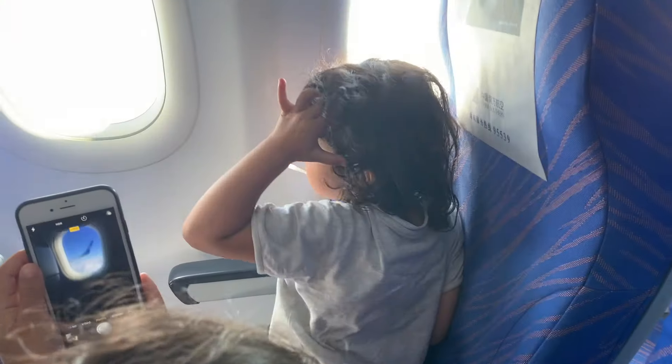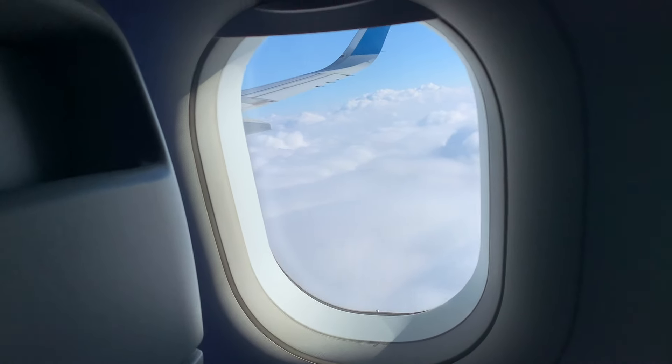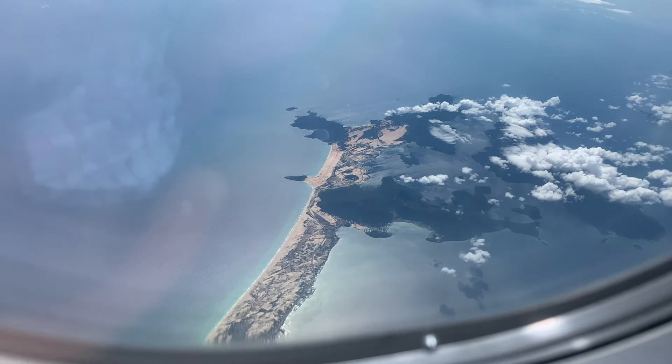The best thing you can do while flying is look out the window at everything below us. If there's bad weather, the ride can get a little bumpy. Seatbelts keep us from falling out of our seats and getting hurt.